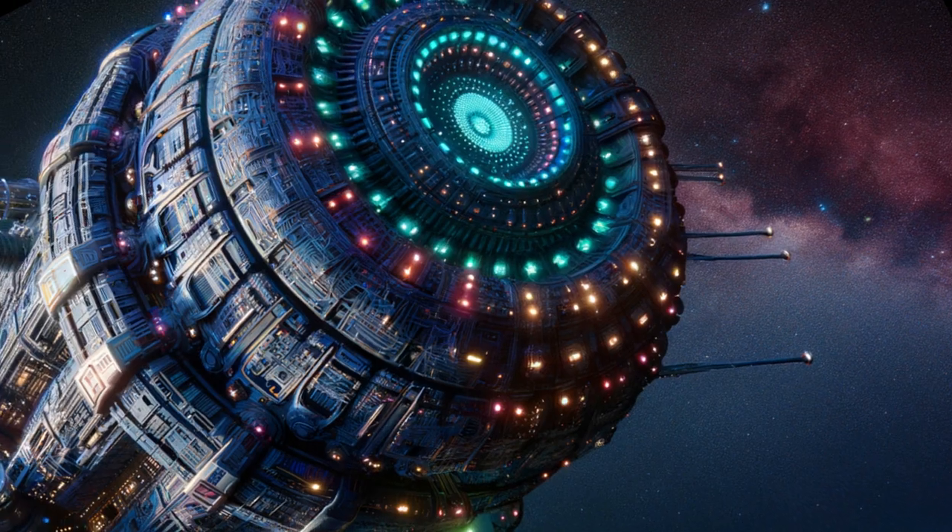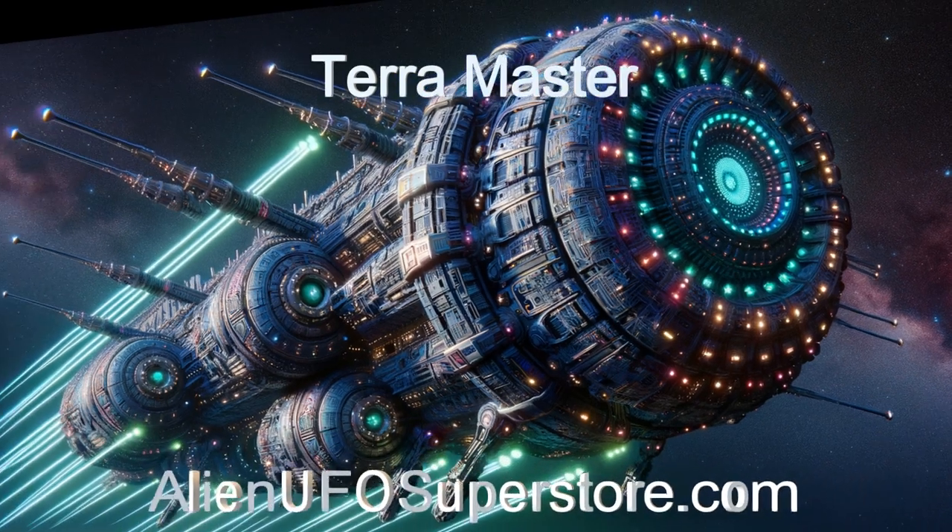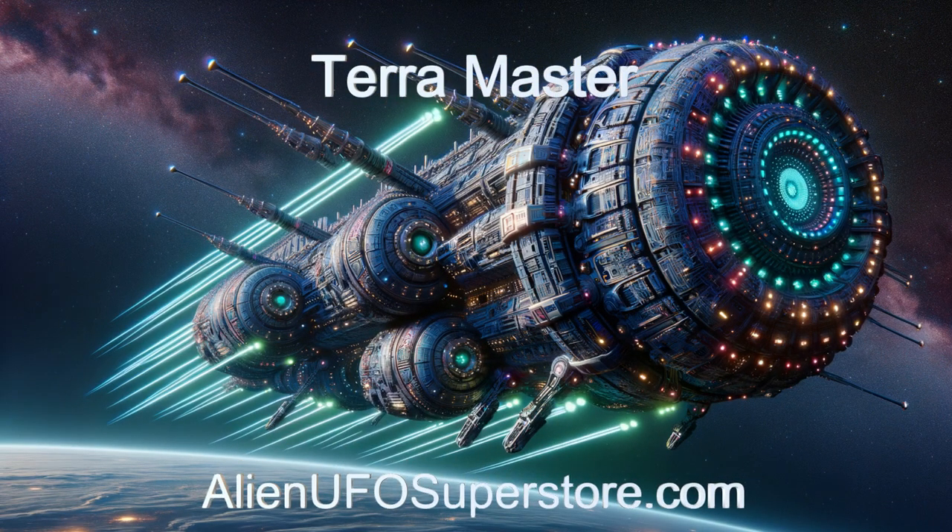More information awaits you in the description. Like and subscribe to stay updated on our daily encounters with fascinating alien spaceships. It's nice to know this ship is out there if needed.